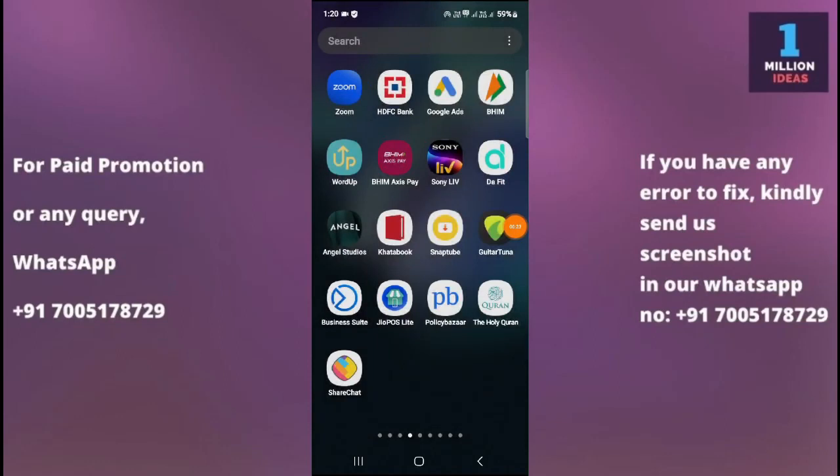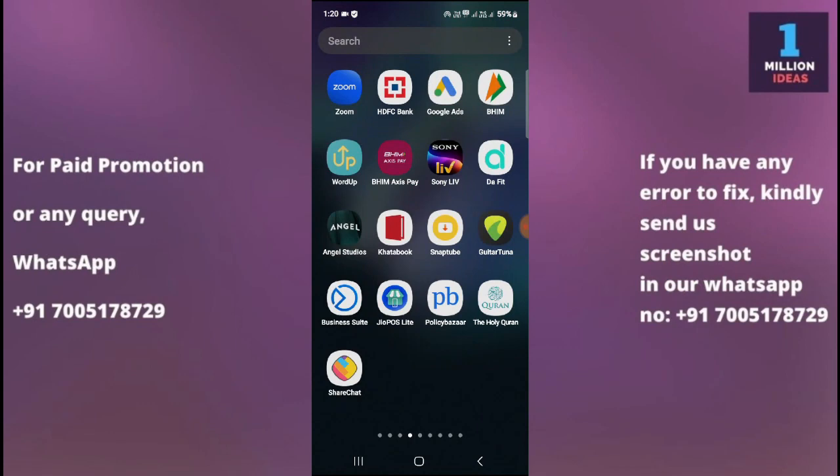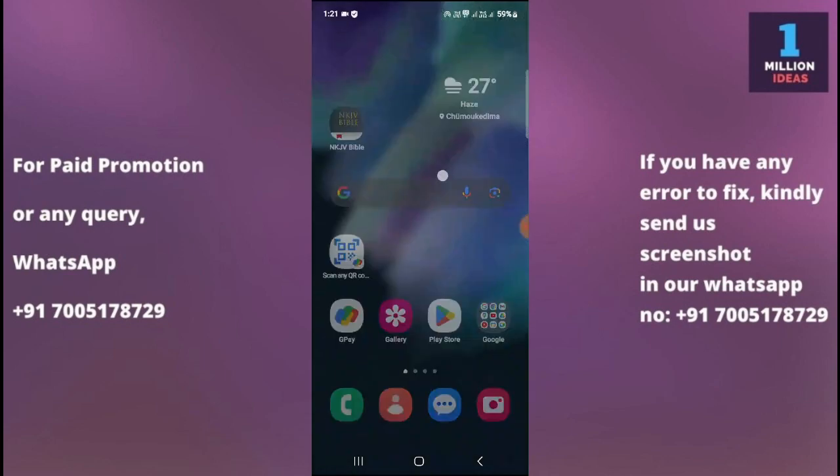If WhatsApp is not working on your Samsung device, you can try the solutions I'm going to show you in this video. Number one solution: check your internet connection. Ensure that your device has a stable internet connection. WhatsApp requires an active internet connection, either through mobile data or Wi-Fi, to work properly. Try accessing other internet-dependent apps or websites to confirm if the internet is working correctly on your device.